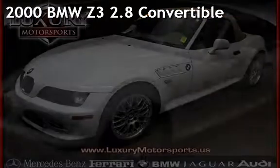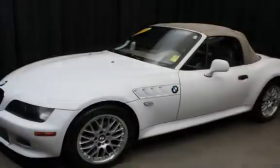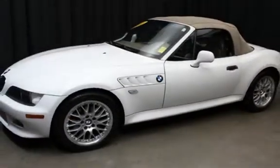Presenting a pre-owned 2000 BMW Z3 2.8 Convertible. This two-door convertible has a six-cylinder, 2.8-liter I-6 engine, with rear-wheel drive, and an automatic transmission.